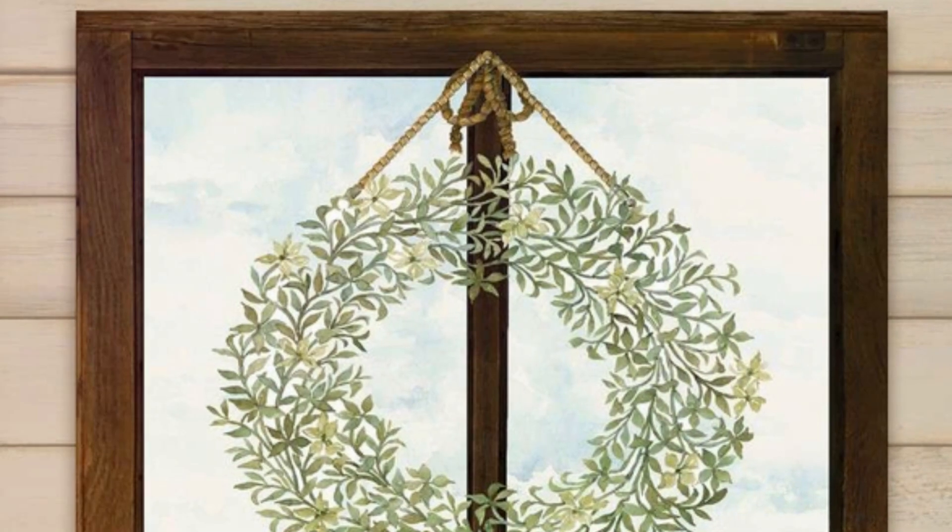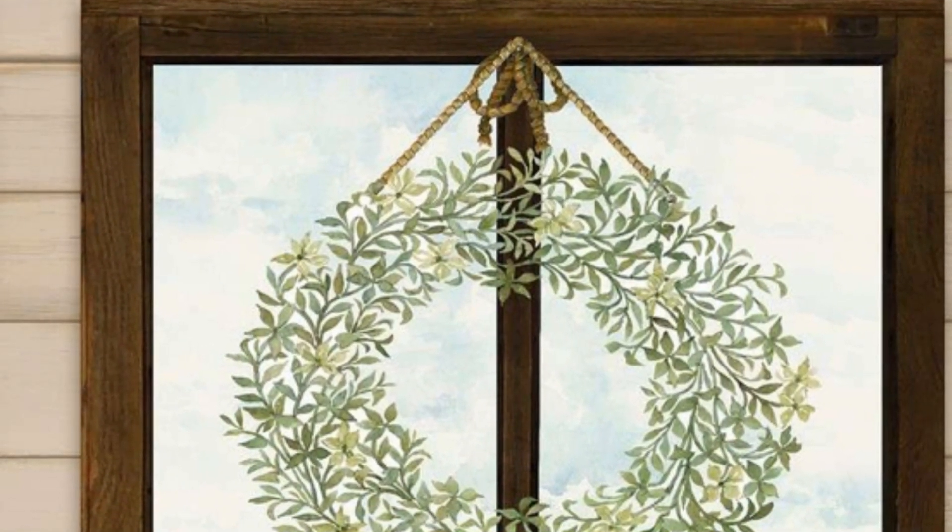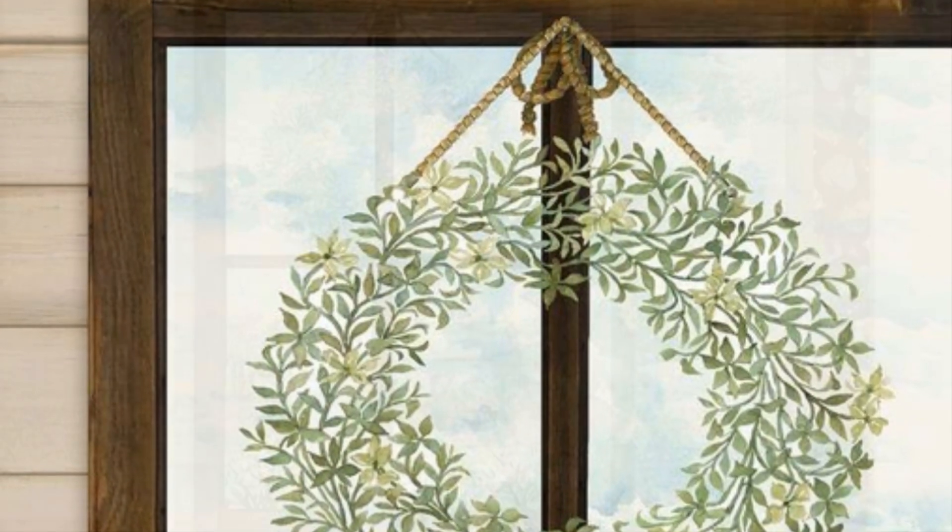A soft green gingham pattern reminiscent of classic farmhouse tablecloths adds a simple yet charming touch. The same pattern also comes in a soft grey colourway. Finally, the central panel from this collection — a 24-inch width pastoral landscape window panel.